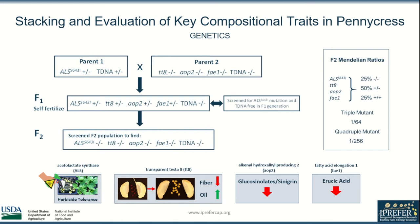I set out to identify F2 progeny which were homozygous for all mutations, known as a quadruple mutant. A similar cross was made but omitting the AOP2 mutation, which causes undesirable phenotypes — this would become the triple mutant. Using Mendelian genetics, I determined that when screening each gene individually, 25% of the population would have the desired homozygous genotype.